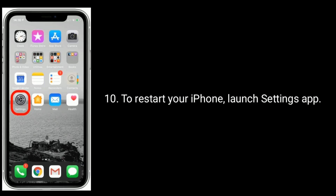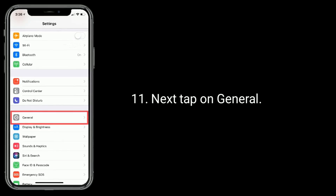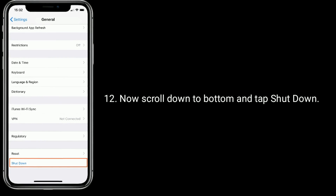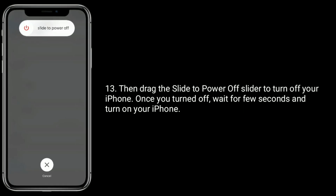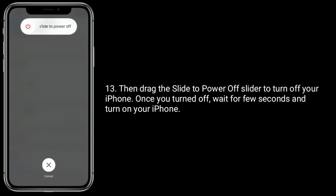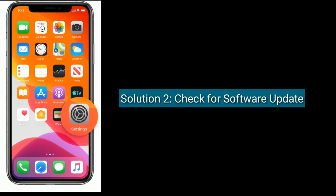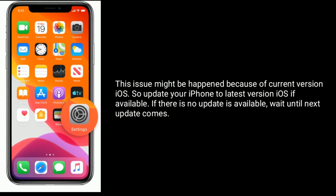To restart your iPhone, launch the Settings app, then tap on General. Now scroll down to the bottom and tap Shut Down. Drag the slider to power off your iPhone. Once turned off, wait a few seconds and turn on your iPhone.